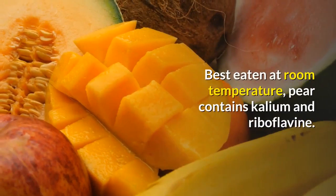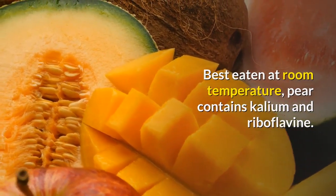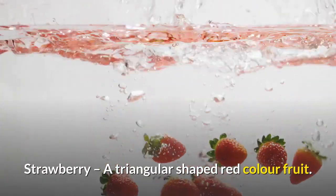Pear: a sweet, juicy yellow or green fruit with a rounded shape, narrow towards the stalk, best eaten at room temperature. Pear contains calcium and riboflavin. It is good for skin and contains plenty of fiber.